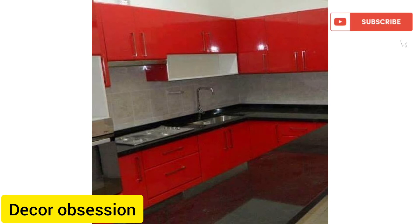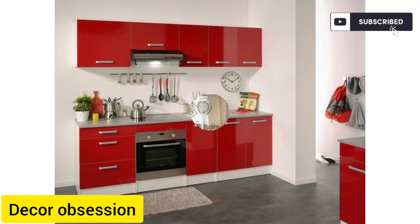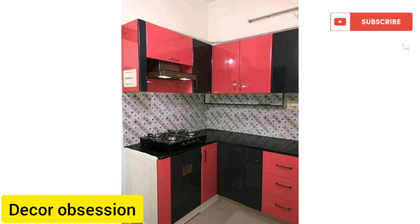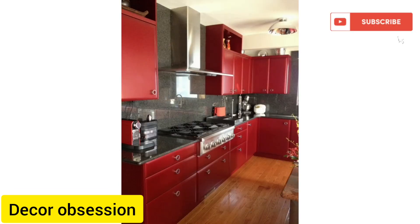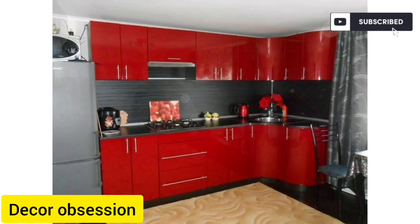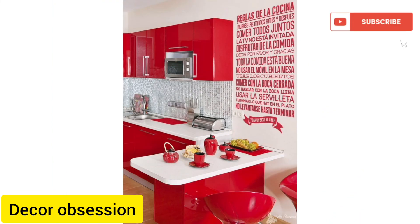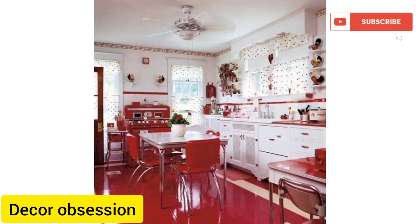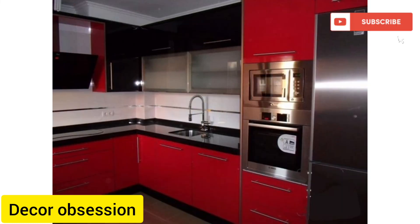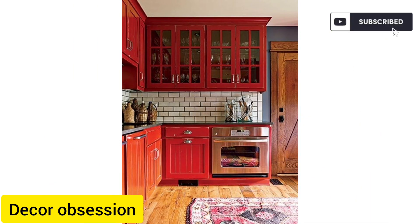I hope this video provides you a good collection of designs for your home. Please watch this video to the end and subscribe to my YouTube channel. Please take care of yourself.